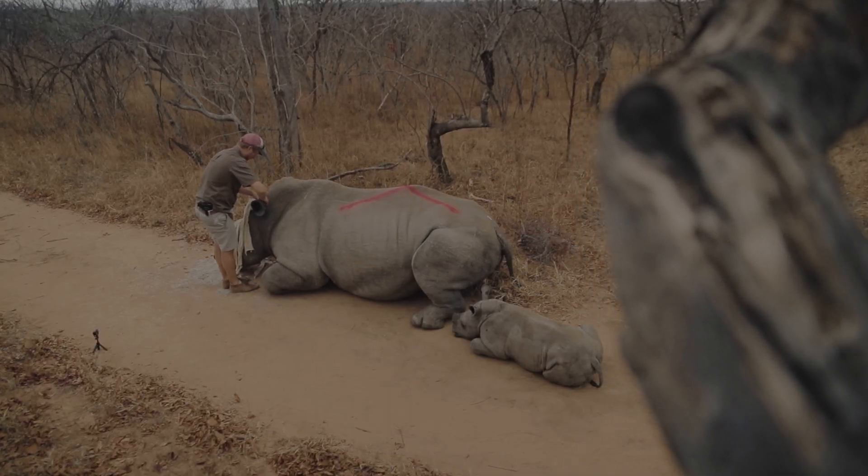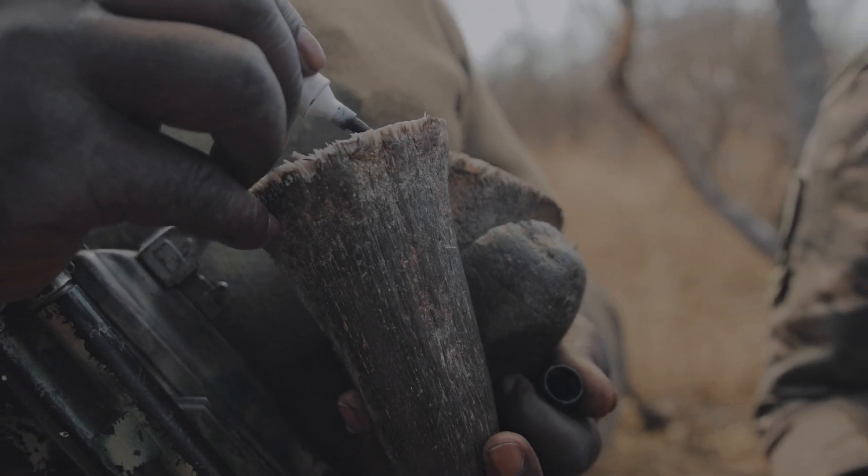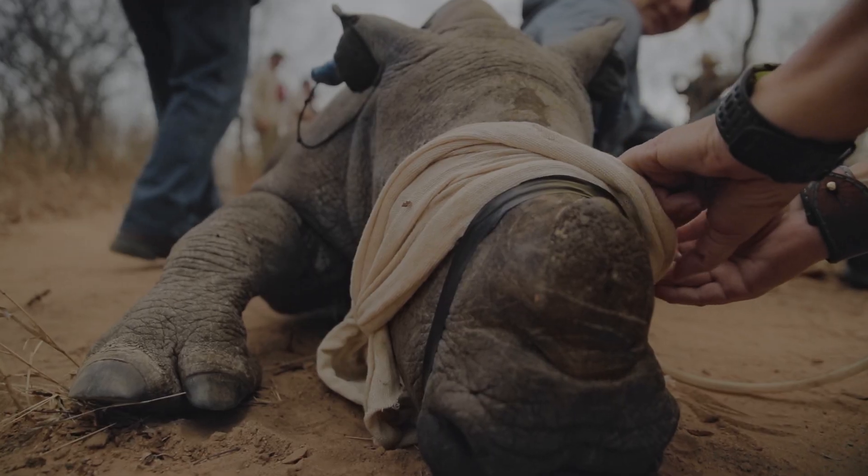In a hugely successful operation, we've managed to do upwards of 30 rhinos. It depends on a few things — first of all the vets, the teams around the vets, the fixed-wing, the helicopter — everything working in sync makes operations like this really possible. And another 30-odd rhinos have been saved potentially from being poached.